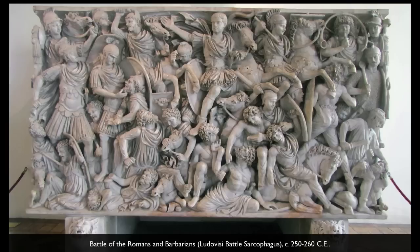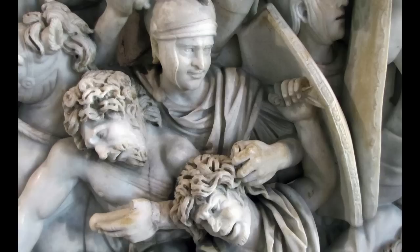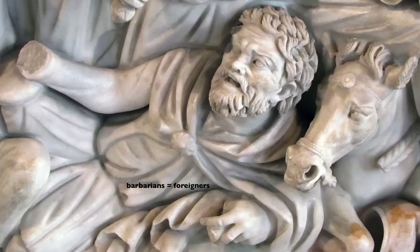It's clear, looking at this, who the Romans are — the good guys — and who their enemies, likely the Goths, are. The Romans are portraying themselves as the good guys here. They look more noble, more heroic. Their features are more ideal. And the Goths, their enemy, look almost caricatured with puffy noses and cheeks and wild expressions on their faces. Well, they're the barbarians.